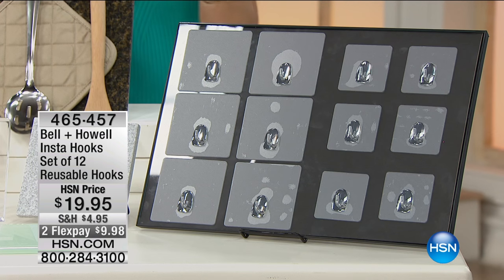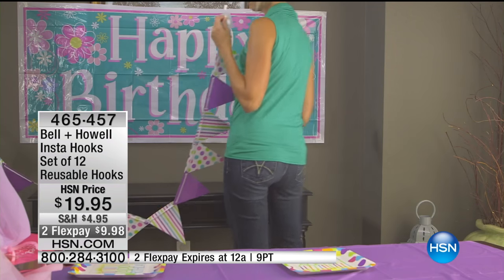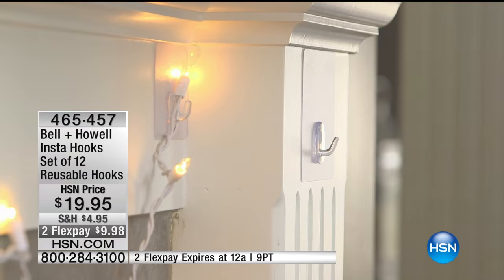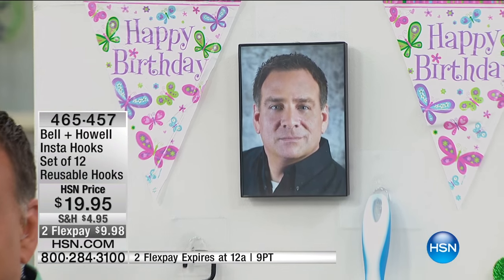Right now we're offering the Insta-hooks. If you haven't seen this — again, one of the smartest products. I use these in my laundry room. The Insta-hooks set of 12 are reusable hooks with no adhesive. This is a new type of nanotechnology — Lou Caputo is going to join me and tell me how it works. It's $19.95 for a set of 12, two flex payments. You use them over and over. Anywhere, all surfaces — item number 465-457.